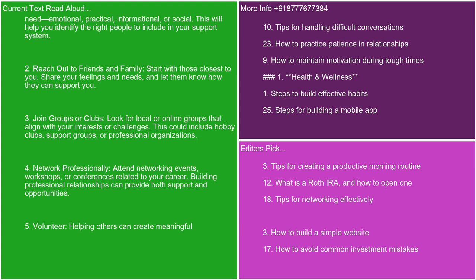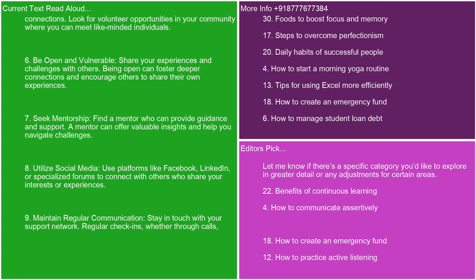4. Network professionally. Attend networking events, workshops, or conferences related to your career. Building professional relationships can provide both support and opportunities. 5. Volunteer. Helping others can create meaningful connections. Look for volunteer opportunities in your community where you can meet like-minded individuals. 6. Be open and vulnerable. Share your experiences and challenges with others. Being open can foster deeper connections and encourage others to share their own experiences. 7. Seek mentorship. Find a mentor who can provide guidance and support. A mentor can offer valuable insights and help you navigate challenges. 8. Utilize social media. Use platforms like Facebook, LinkedIn, or specialized forums to connect with others who share your interests or experiences.